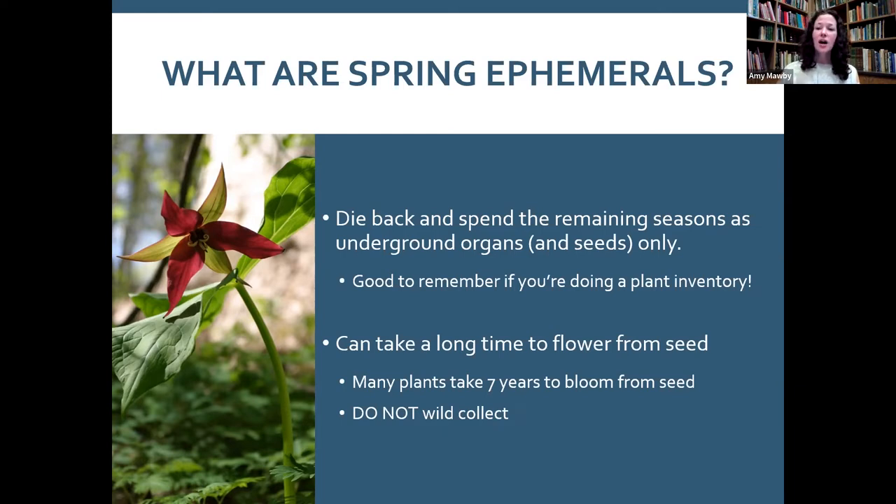It's important to know that if you're doing plant inventories — maybe you've moved into a new home — you should survey your garden across multiple seasons. A fall inventory would show no evidence of spring ephemerals on the property. Do plant inventories in spring through early summer to catch them, as some like bloodroot can hold their leaves into early summer.